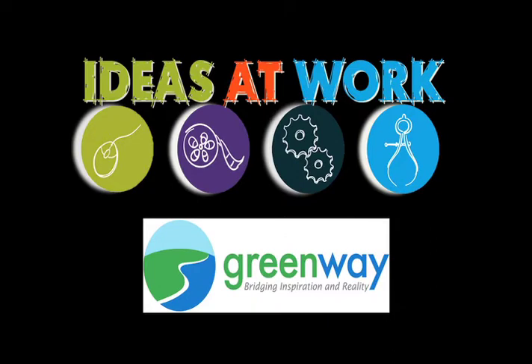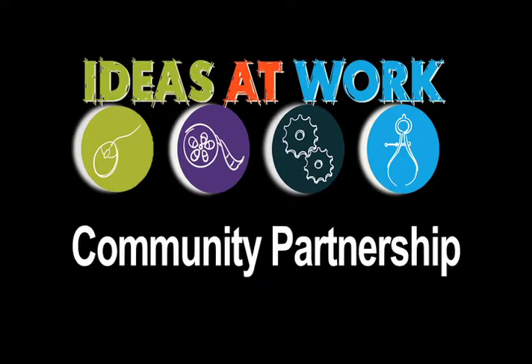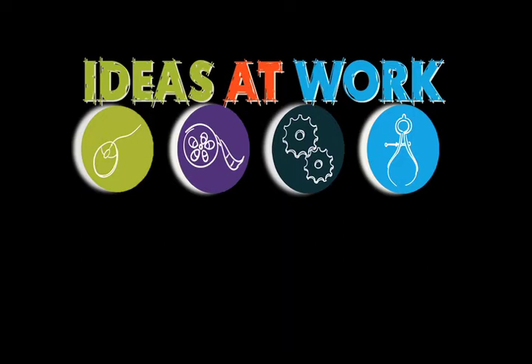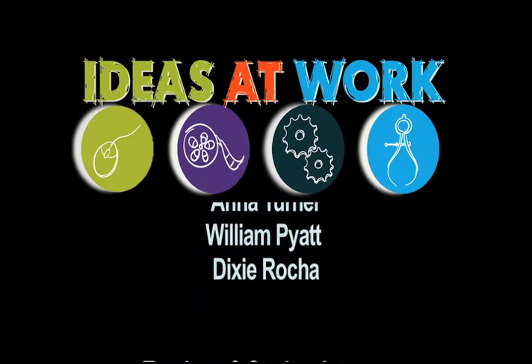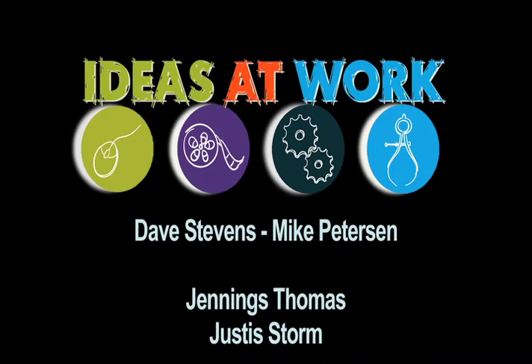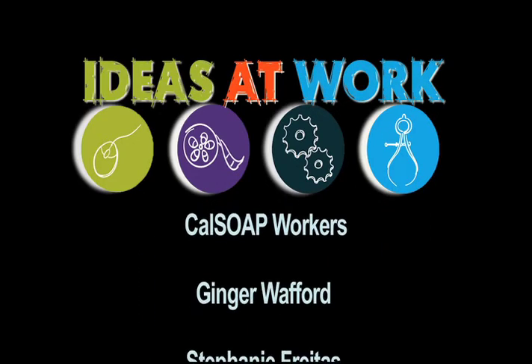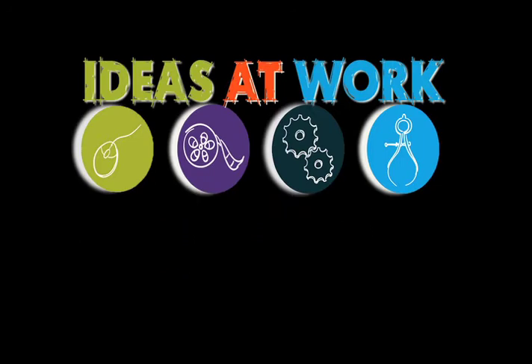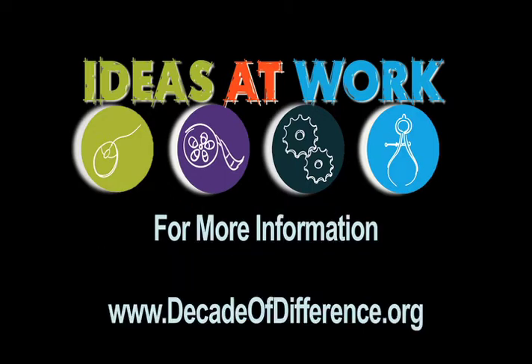Be open to whatever classes you have. Sometimes a class may sound like it's not going to be very interesting, but what makes a class interesting is how deep you get into the subject, how inspiring the teacher is, and what you're putting into it. A lot of people have certain prejudice against science, history, or math. But the important thing is to put a lot into it and you'll get a lot back out — and maybe find a career that is really going to be inspiring for you.